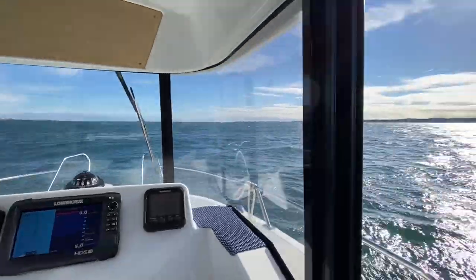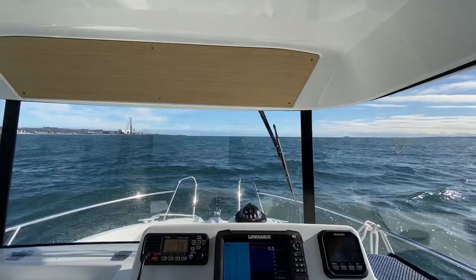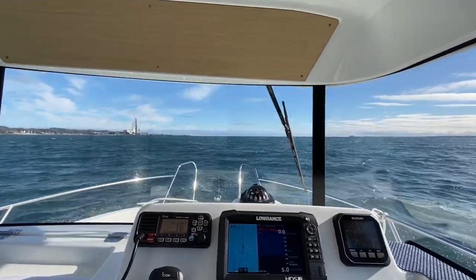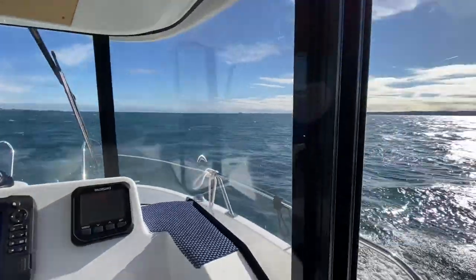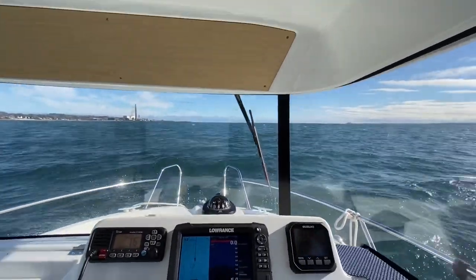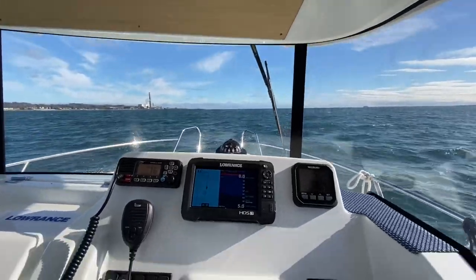So we're out on the water and it's actually pretty windy out here today and pretty choppy. We've got some whitecaps on top of the waves here, so it's going to be a pretty good test for this little Barracuda 6. It's definitely a really short, steep chop as well, so probably not the most ideal conditions for the sea trial — not the most comfortable to run in, but as I said, a good test for the boat.